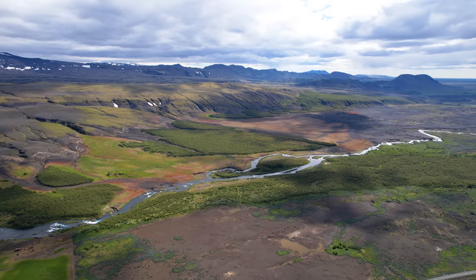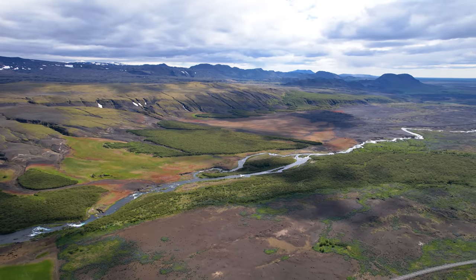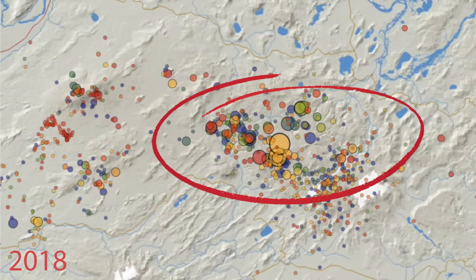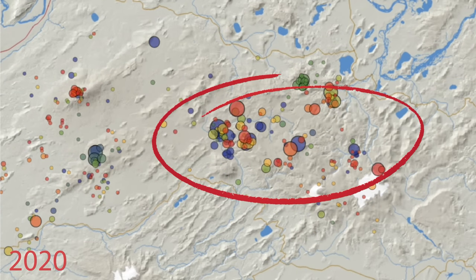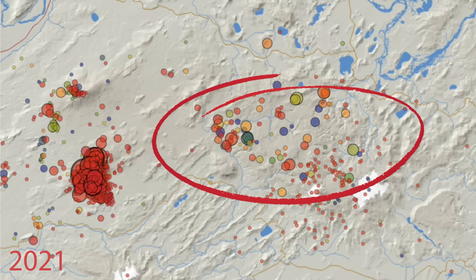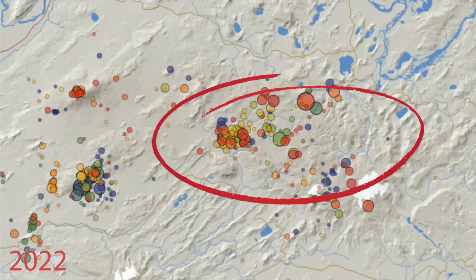Looking at the earthquakes in that area, this whole region is in fact one giant caldera — perhaps the largest caldera in Iceland — and it somehow connects to the hotspot Bárðarbunga. But that's another story for later.